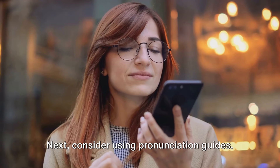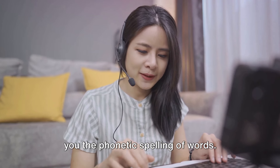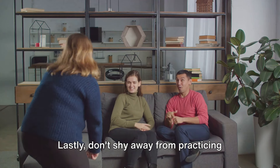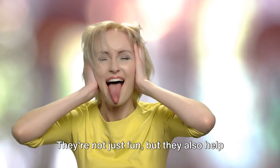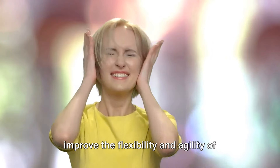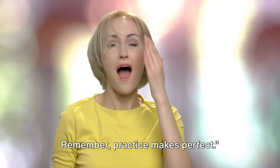Next, consider using pronunciation guides. There are many available online that give you the phonetic spelling of words. Lastly, don't shy away from practicing tongue twisters. They're not just fun, but they also help improve the flexibility and agility of your tongue, contributing to better pronunciation. Remember, practice makes perfect.